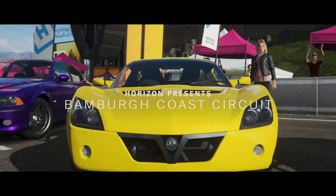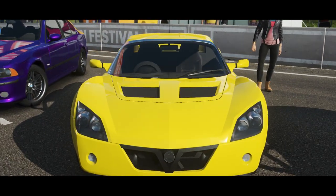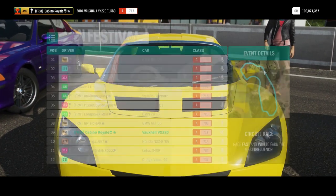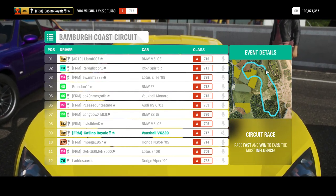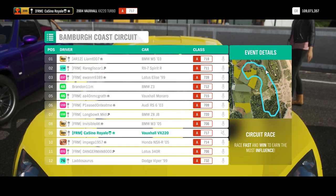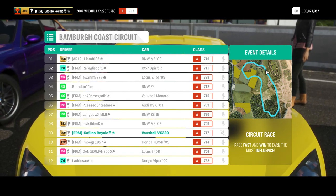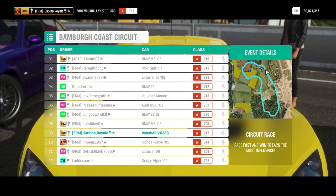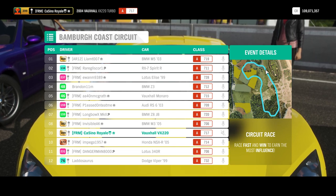For our first race with these vehicles we've come to the Bambra Coast Circuit. My VX220 probably won't be the biggest fan around this track. It's probably not going to be the worst car here, but the Bambra Coast Circuit does generally favour power cars — if you have a power car, it's definitely going to work at the Bambra Coast Circuit.